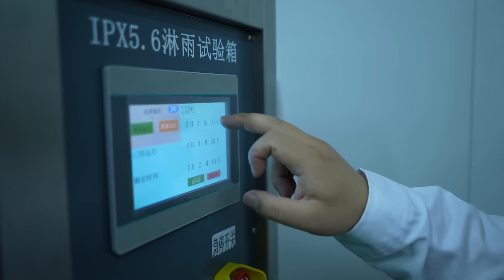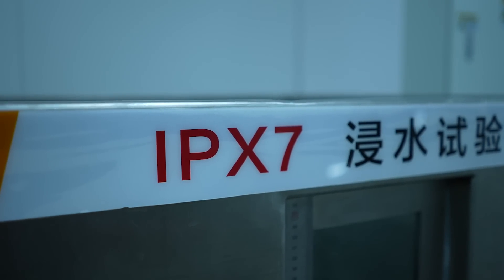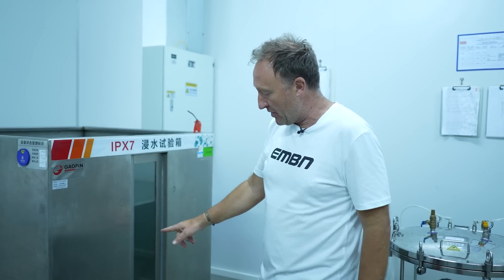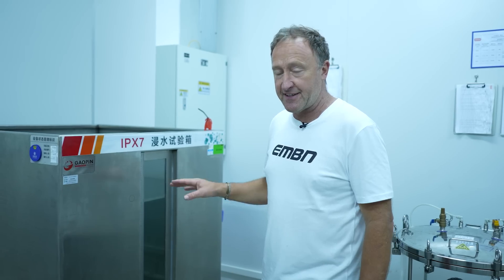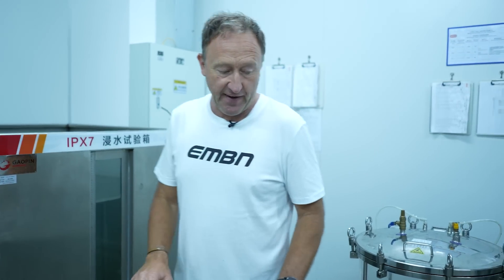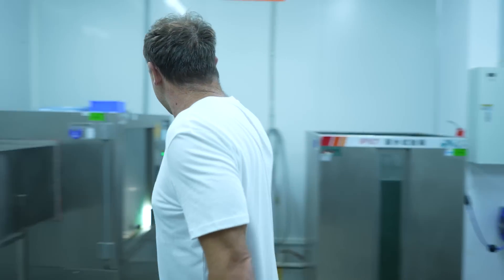Let me introduce you to Toby, who is the manager of the test centre here at Bafang. It's important to understand that there are some international standards which need to be achieved before a motor can be produced. We've got IPX 5 and 6 testing here, and this here is IPX 7, which is the highest level of testing a brand needs to achieve. This requires a motor being submerged into a one-metre tank of water for 30 minutes. But Bafang actually exceeds those test levels, which we'll come on to in a minute. Okay Toby, take it away.